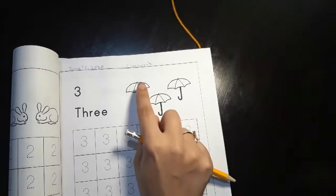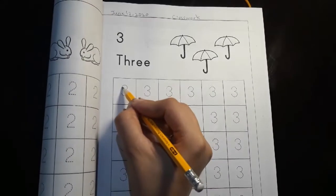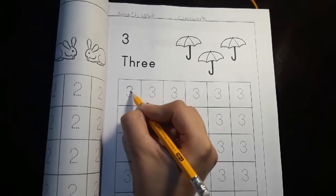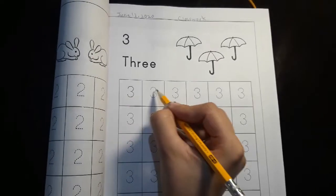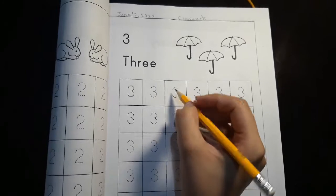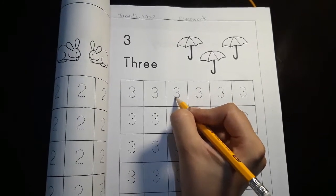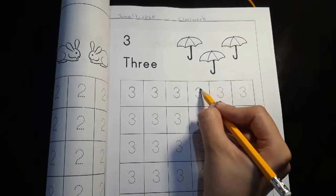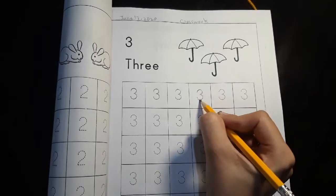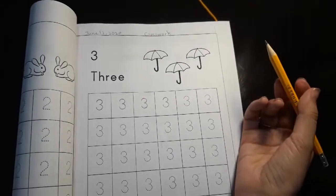How many umbrellas do we have? One, two, three. So let us begin the tracing. They have to trace it nice and slowly. We are tracing number three. Which number are we tracing? We are tracing number three — one, two, three. And you can give them different colors to fill up their umbrellas.